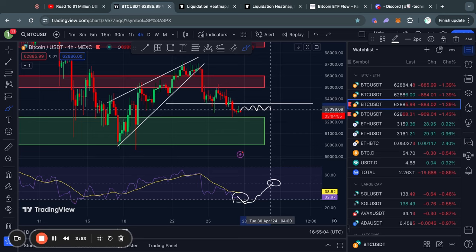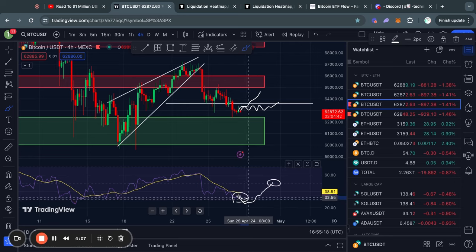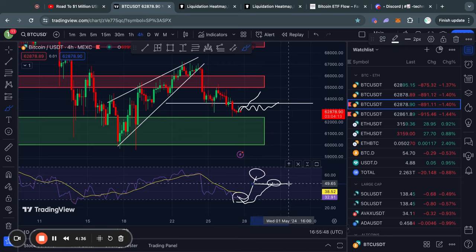The RSI trends back to 50 simply by the price trading sideways — some neutral price action — or by actually getting some bullish price action, in which case you would see the RSI trend up faster and sometimes even go above that 50 level. Whenever the RSI is at 50, it means that the price action is neutral, so we are not in an uptrend and also not in a downtrend.